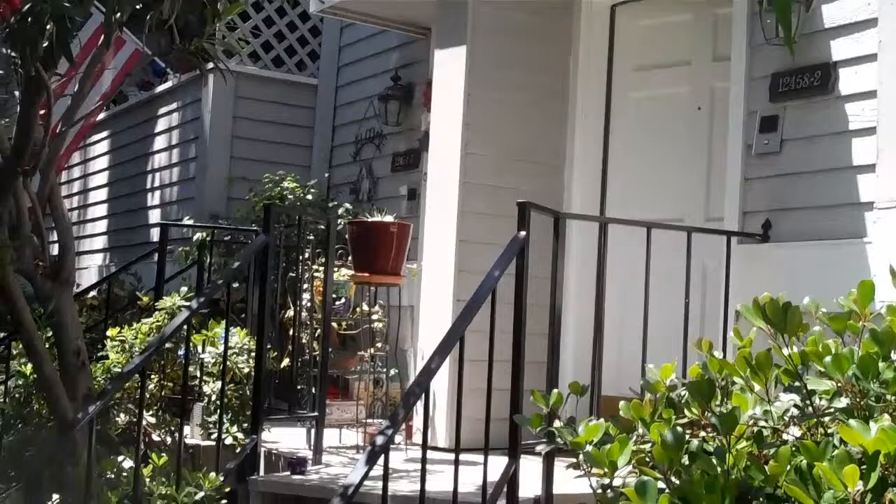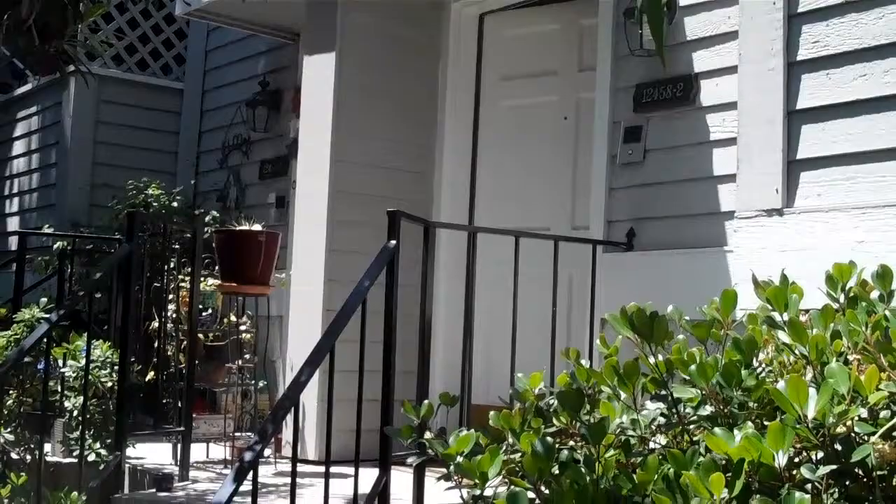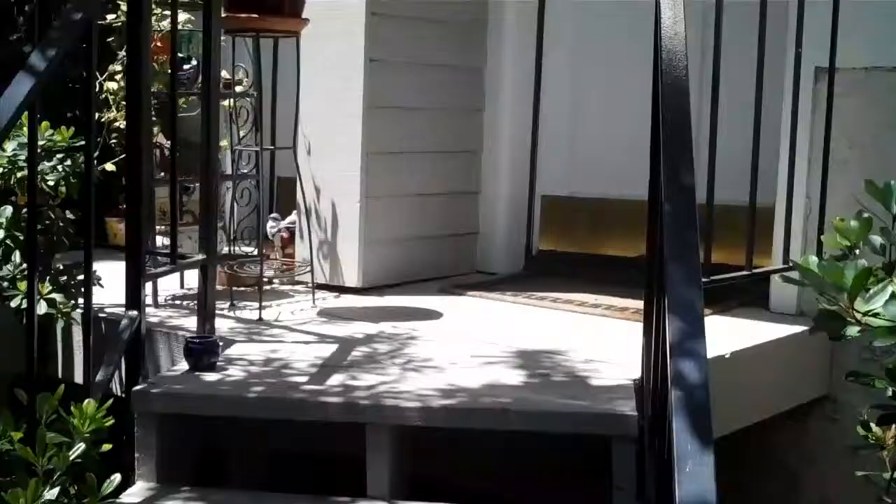Hi, this is Emily Rose with Keller Williams Realty. We're standing here at my latest listing at 12458 Weddington. This is a two-bedroom, two and a half bath townhome, unit number two. It's located on a very quiet little pathway, and I'll take you in the front door.